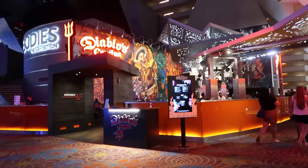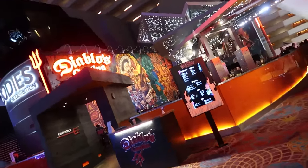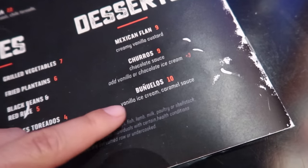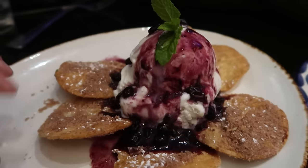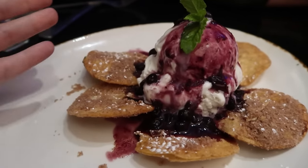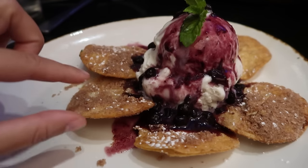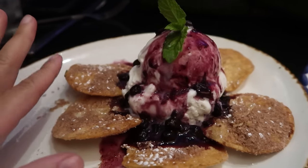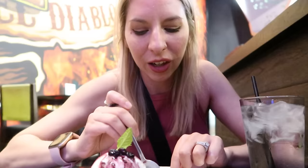I wanted to head up and get some dessert. I went over to Diablo's because they had some items on their dessert menu that sounded amazing — the buñuelos. I saw that earlier and just had to come back. Buñuelos with ice cream and caramel sauce. They're covered with cinnamon and sugar and usually come with whipped cream too. It's a little different from what I'm used to — my aunt actually makes fantastic buñuelos — but the ice cream was really hitting the spot.